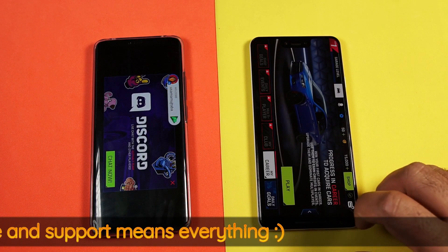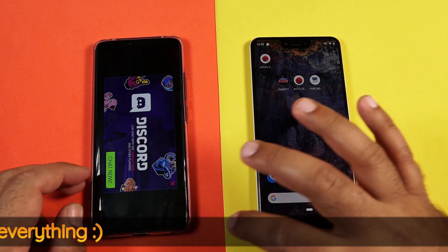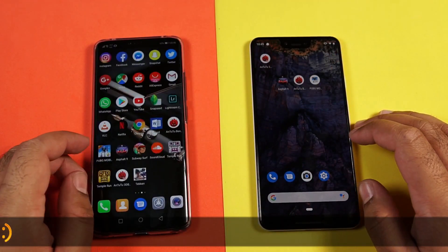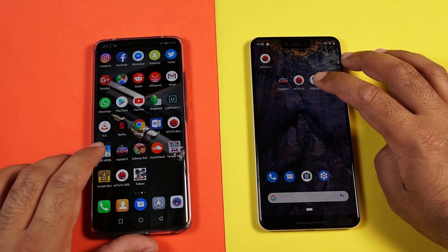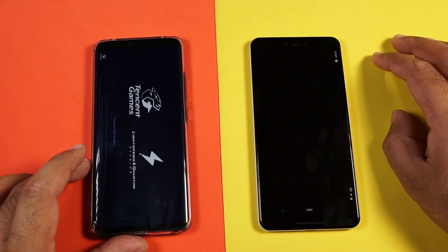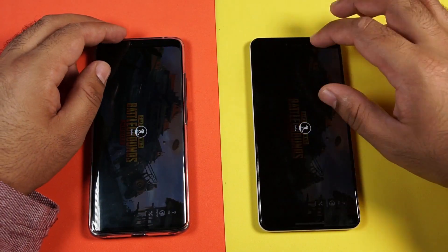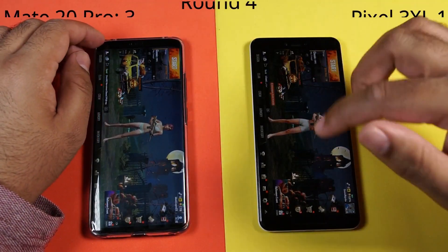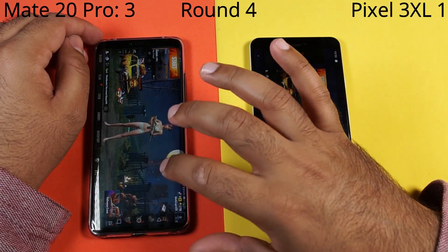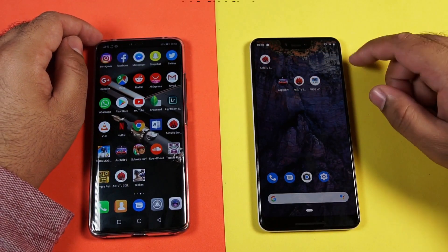The Pixel 3 XL does a better job loading SV9. Let's close SV9 and go ahead with PUBG Mobile on both devices. Let's see which phone loads PUBG Mobile faster — it looks like the Mate 20 Pro is ahead once again. Mate 20 Pro aces the PUBG Mobile test as well.